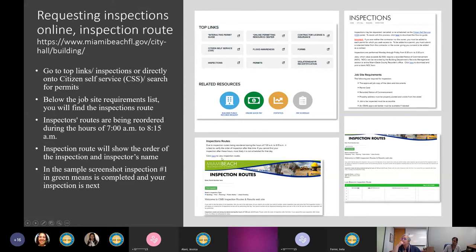The inspection route will show the order of inspections and the inspector's name. Enter your permit number, click on Building, and click Find Inspections. You'll see the order of inspections for the day and the inspector's name. In this example, if inspection number one is green it means that inspection is completed and yours is next.